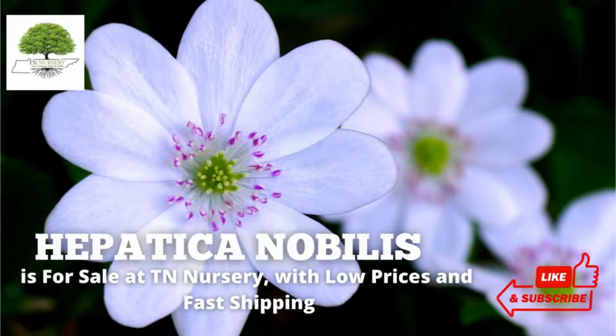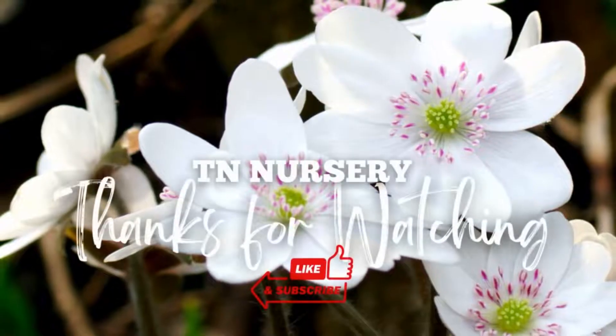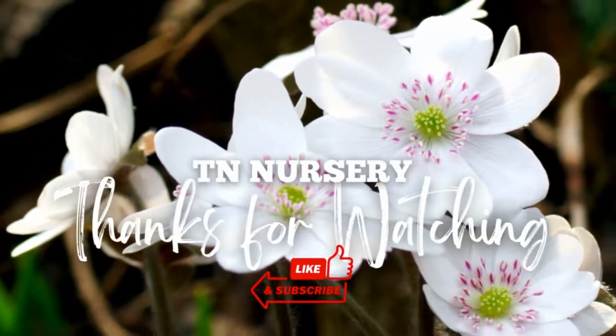Hepatica nobilis is for sale at TN Nursery, with low prices and fast shipping. Thanks for watching.